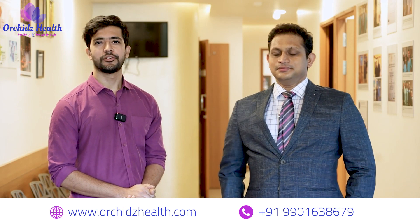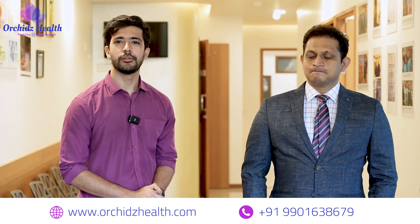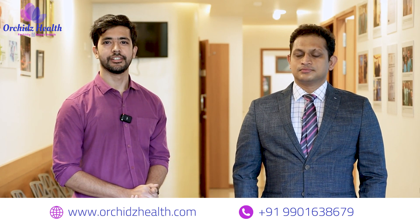I'd just like to say that you should try PRP if you are facing the same problem — it will definitely help you, and we are here to help you.